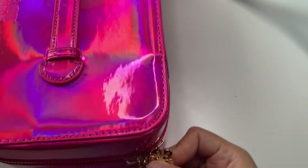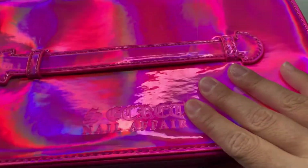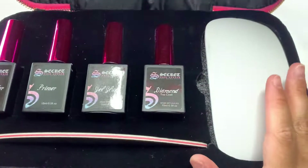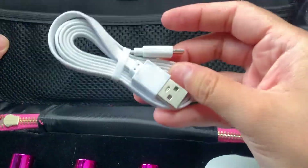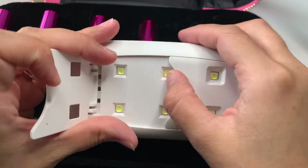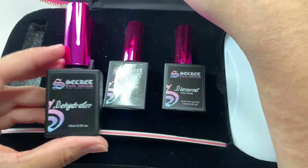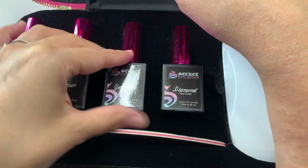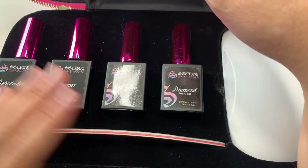Moving on to this kit — look at how pretty the box alone is! This set was originally $100 but they had it on sale for $50, and I'm really sad I didn't get a couple of them. It literally comes with everything you need, so if you're a beginner nail tech this is perfect. It comes with a little light, brush holders, the dehydrator — I love these bottles by the way, they're so cute — the primer, gel glue, diamond top coat, and a file.